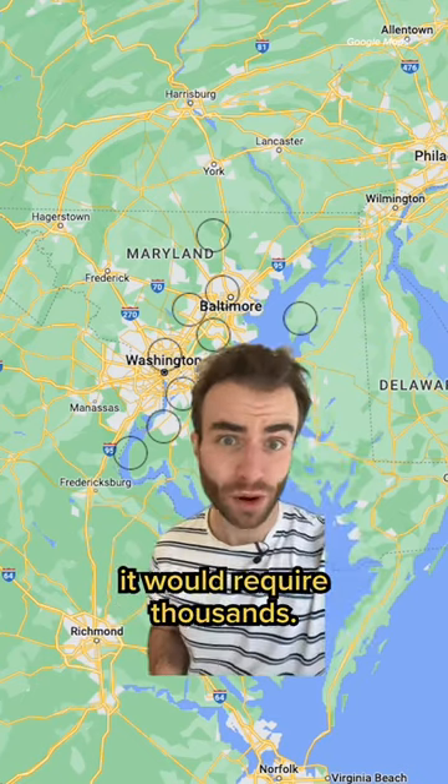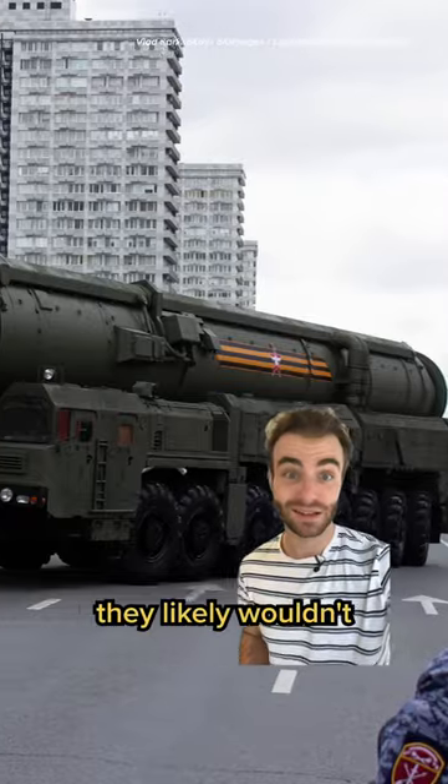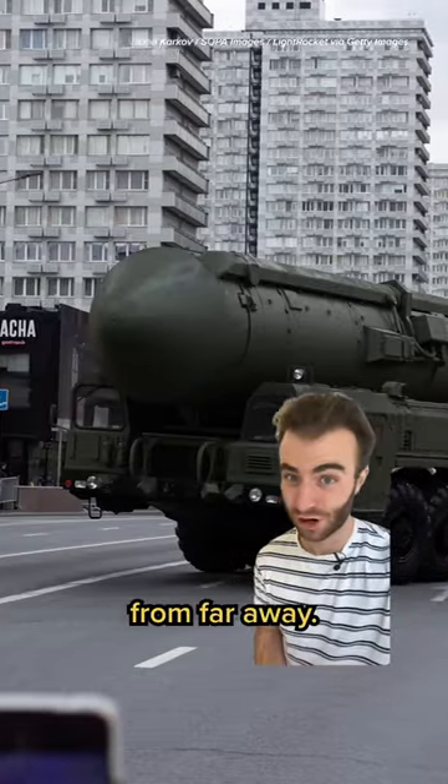But the U.S. is so much bigger, it would require thousands. More importantly, these focus on relatively basic, short-range projectiles. They likely wouldn't protect against more advanced missiles fired from far away.